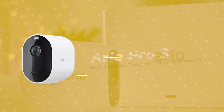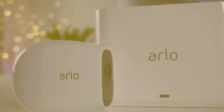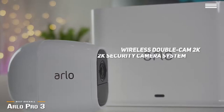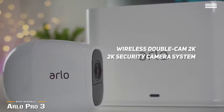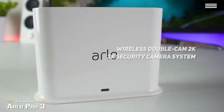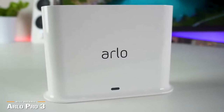Next is the Arlo Pro 3, our pick for the best overall outdoor security camera. Coming in just under $400, the Arlo Pro 3 is a wireless dual-cam 2K security camera system that offers more detail than regular HD cameras and most of the competition. While not cheap, it offers one of the best combinations of features and versatility all around.